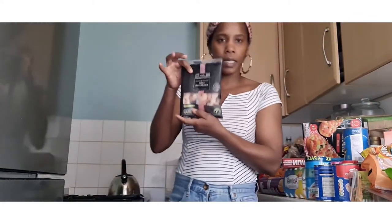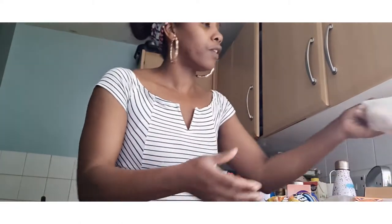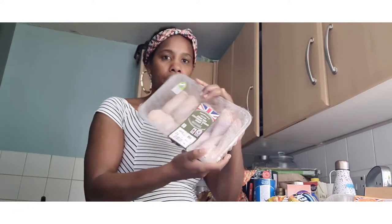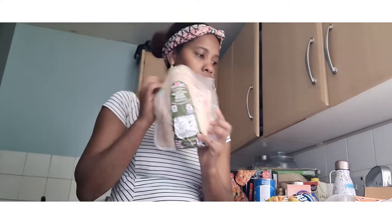I got some cook-and-peel jumbo prawns. I also got two chicken breast fillets from the chilled department. From the freezer section I got some frozen jumbo chicken drumsticks and thighs, some French chicken, and a family pack of chicken wings.